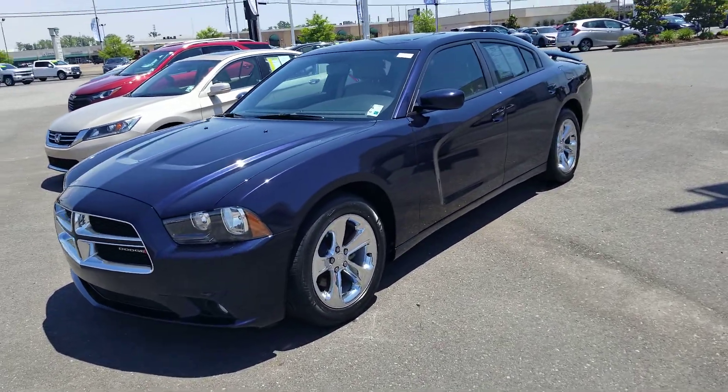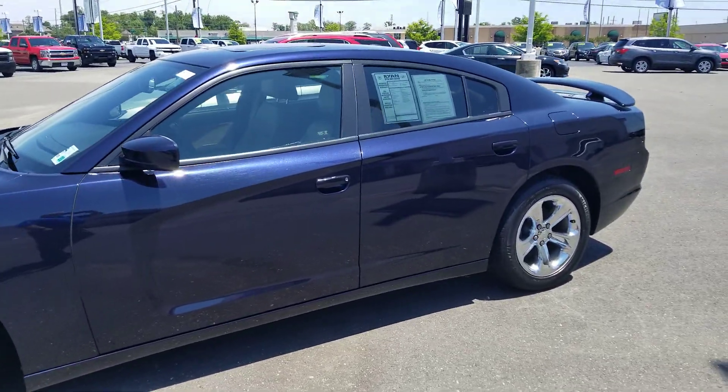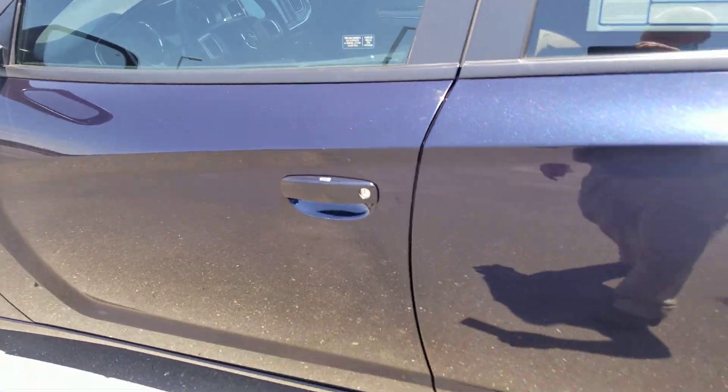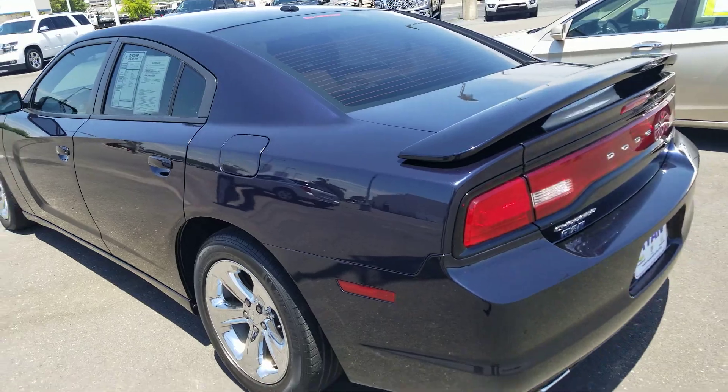Hey, it's Scott Turner with Ryan Auto Group. What you have here is your 2012 Dodge SXT — sunroof, tinted glass, leather on the inside, but so many different extras it's hard to say everything on this video.